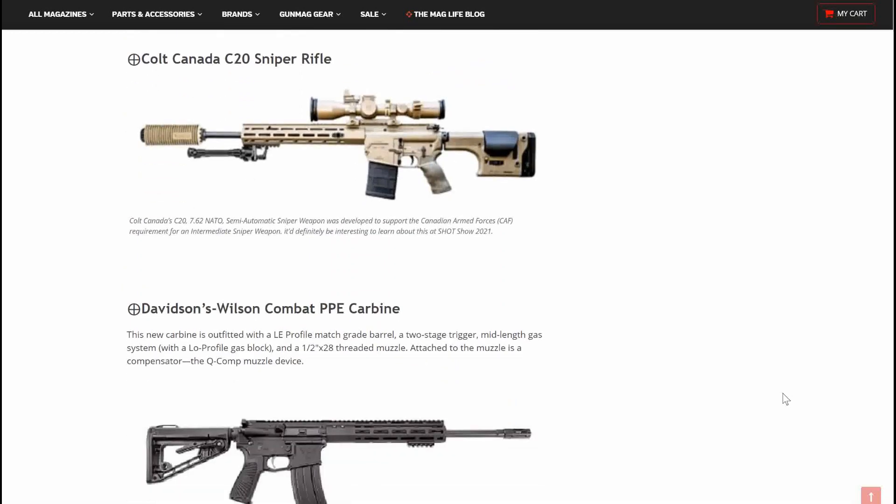Next up, the Colt Kanata C-20 Sniper Rifle. This is a good looking rifle — nice AR, I like the buttstock there. This is a 7.62 NATO, so also .308. The semi-automatic sniper weapon was developed to support the Canadian Armed Forces (CAF), and it supports the requirement for all intermediate sniper weapons. This will be interesting to see more about at the SHOT Show.